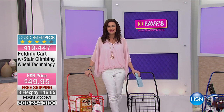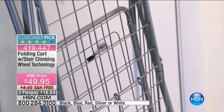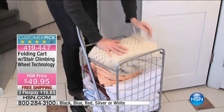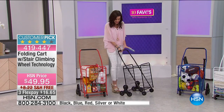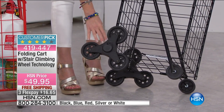We don't have any stairs here on the 10 Faves set, so we'll show you a video of how this works. Look at that — it folds up, it's a cart, but here's where the genius comes in: this will actually climb your stairs. It holds a ton, and it has three wheels in the back. The wheels do all of the work for you, so you're not breaking your back wheeling a cart up the stairs. That is such a genius design.